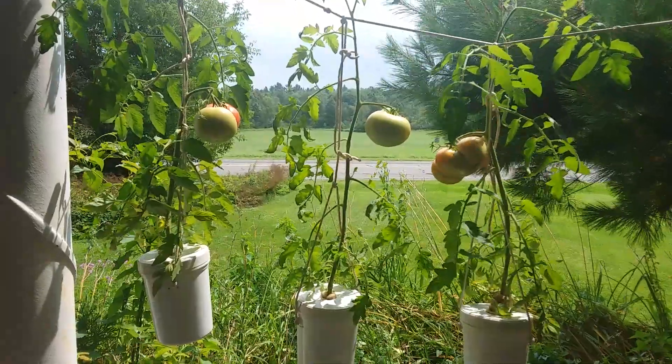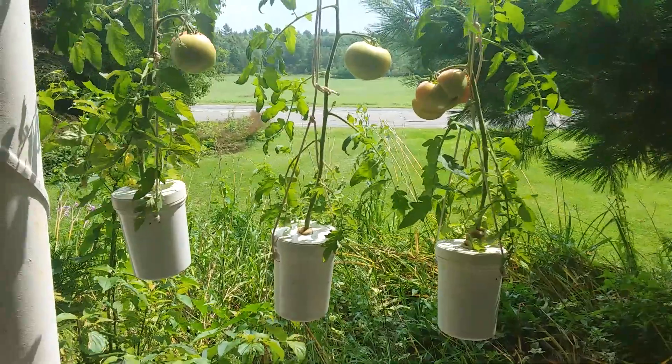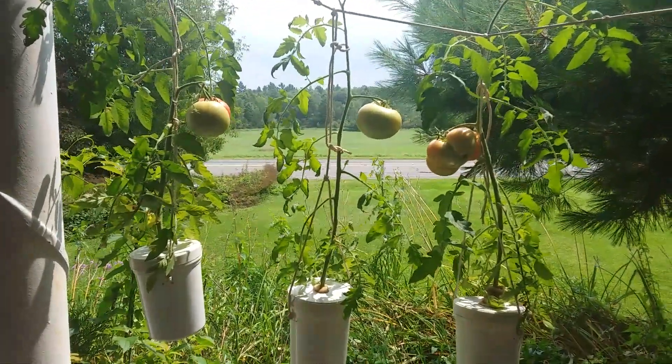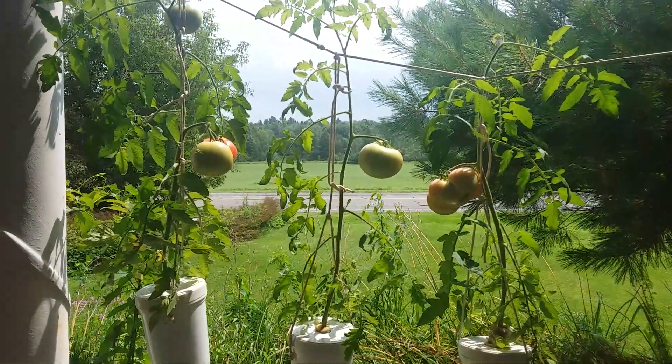You can add nutrients every other day, or maybe when they get this big, every day. But this is no way to get a big, prosperous tomato plant.